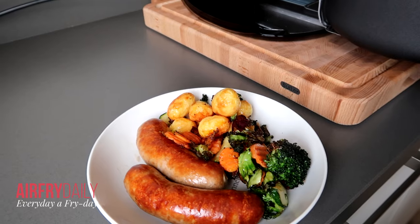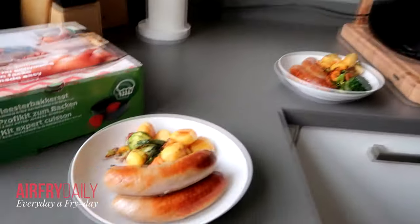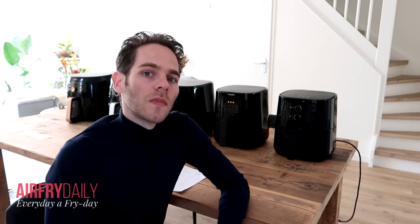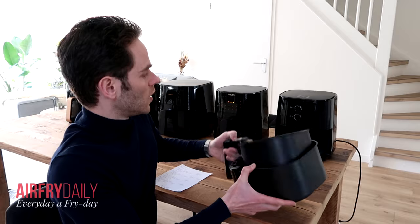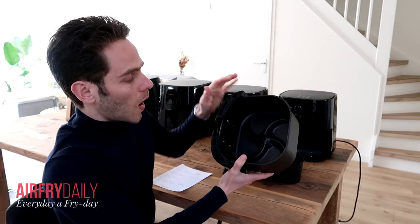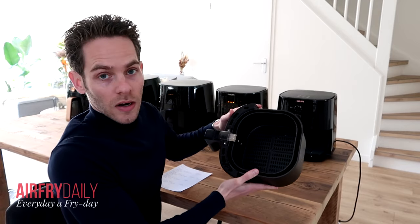Most people think an air fryer is just an air fryer, but with Philips there are two key differences: Essential models and Premium models. The big difference is the technology used. The Essential models use a starfish — a star-shaped bottom inside the pan — that optimizes the airflow inside the air fryer. This is called Rapid Air technology.